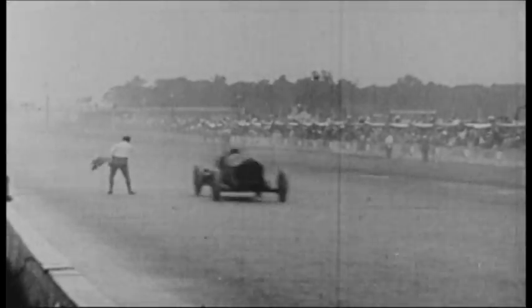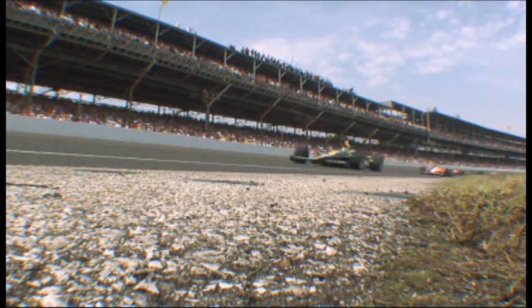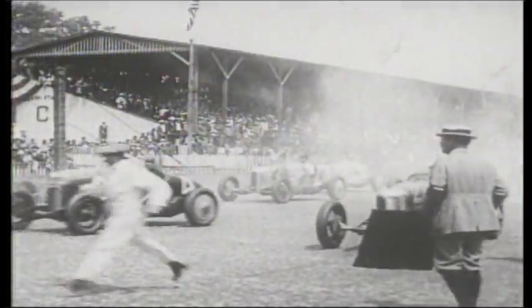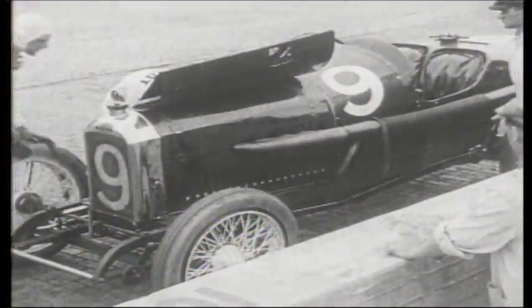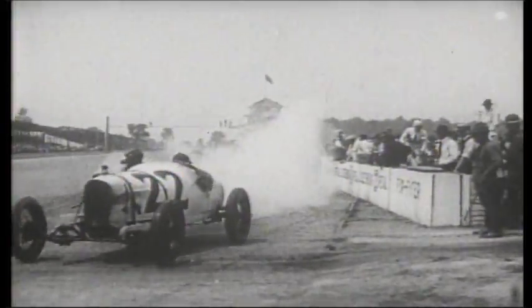In 1911, Ray Haroon won the first Indianapolis 500 going 75 miles per hour. A century later, the speeds are 200% faster with speeds at over 227 miles per hour. The first race cars looked like the passenger cars on the city streets at the time. Their engines were under the hood in front of the driver, and a riding mechanic rode in the second seat helping the driver direct traffic during the race.